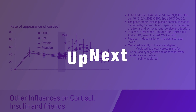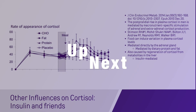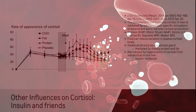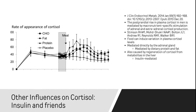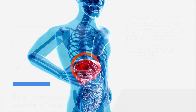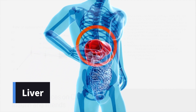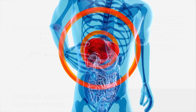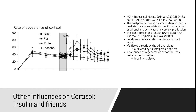Not only do we see cortisol appearing in the bloodstream directly because of what you ate, but also insulin, which is released after your meal, goes to the liver and says, holy crap, we need more cortisol. And they regenerate cortisol from the stuff that the liver was in the process of breaking down — the old cortisol.